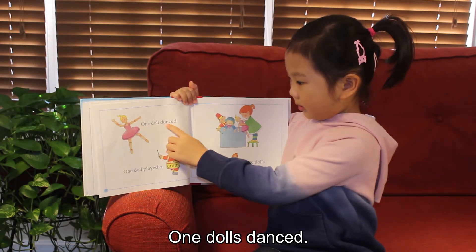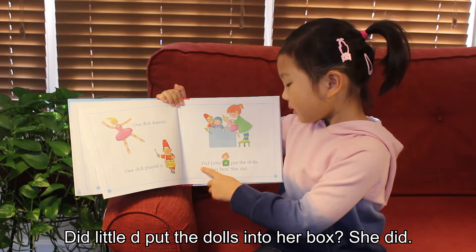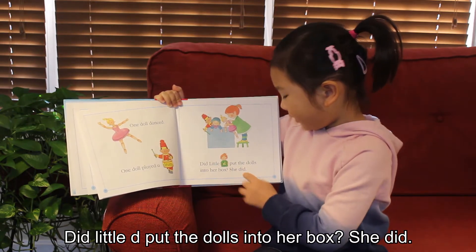One doll danced. One doll played a drum. Did Little D put the dolls into her box? She did.